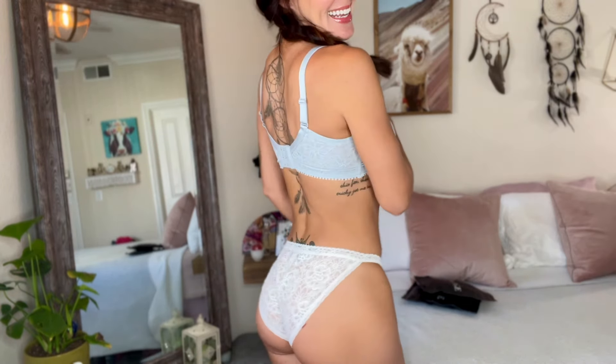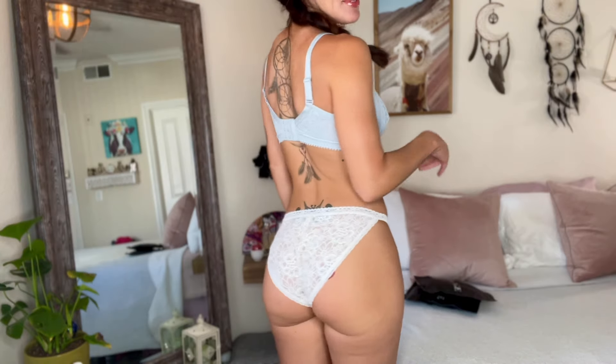Hi friends, Kiki Marie here. Thank you so much for checking out my video today. I put on a really pretty lacy bra and panties. What do you think? Do you like what I picked out? Cute little briefs.